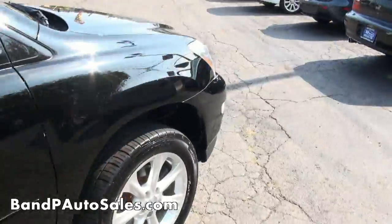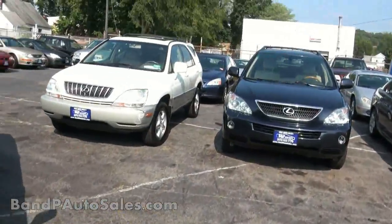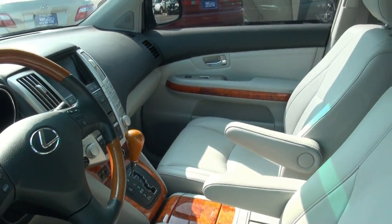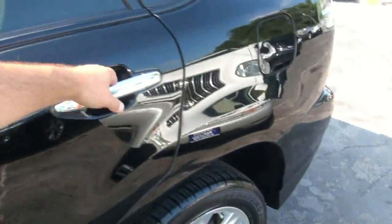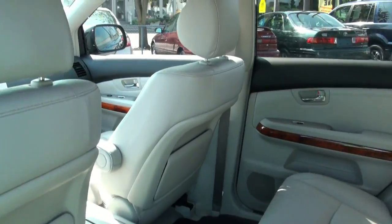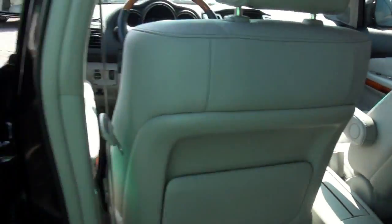I locked the doors. Very roomy vehicle. Very good riding crossover.